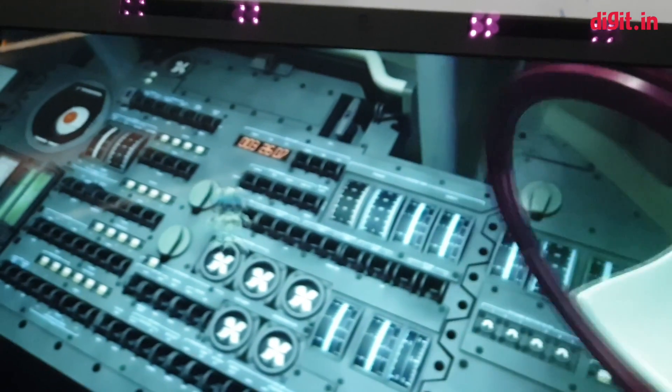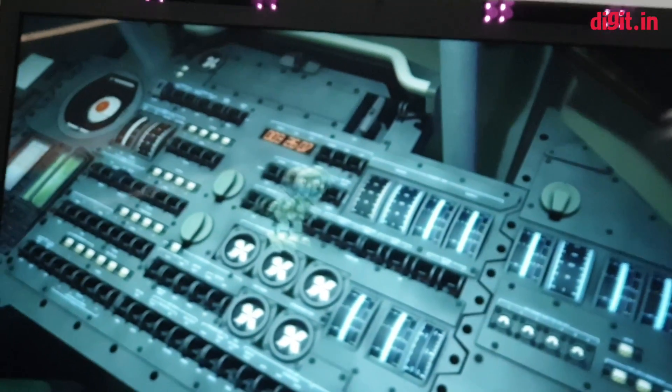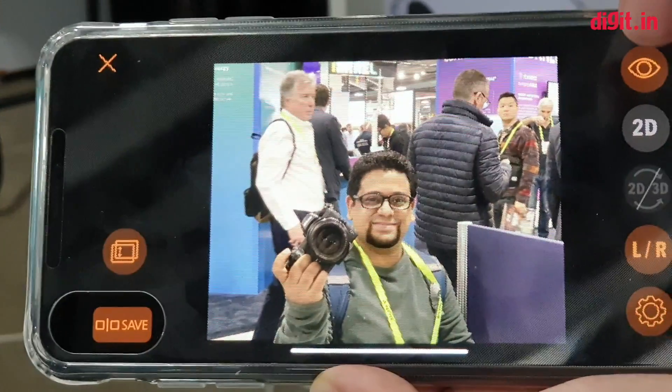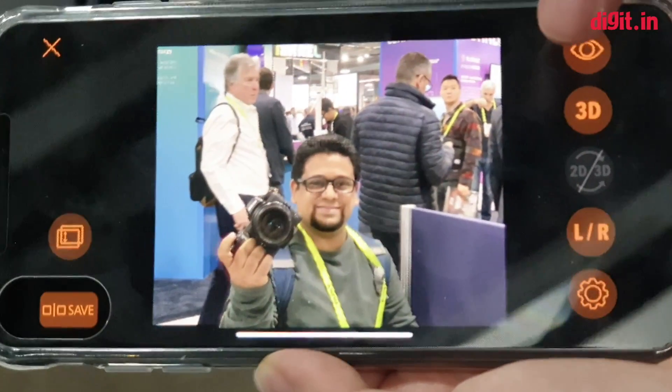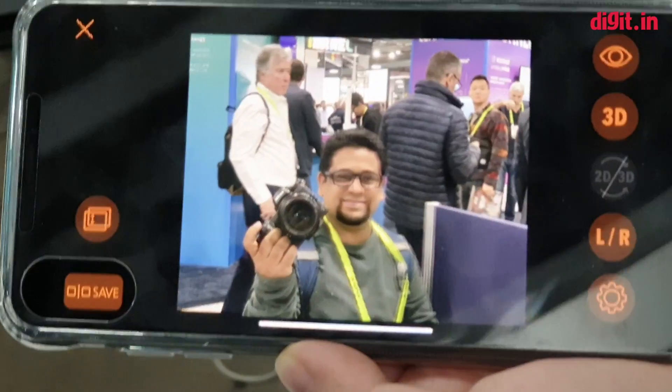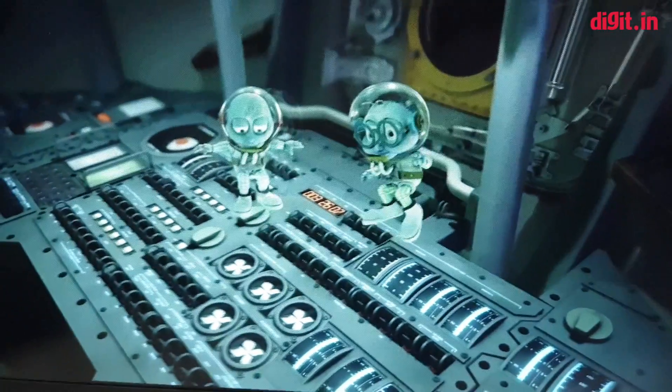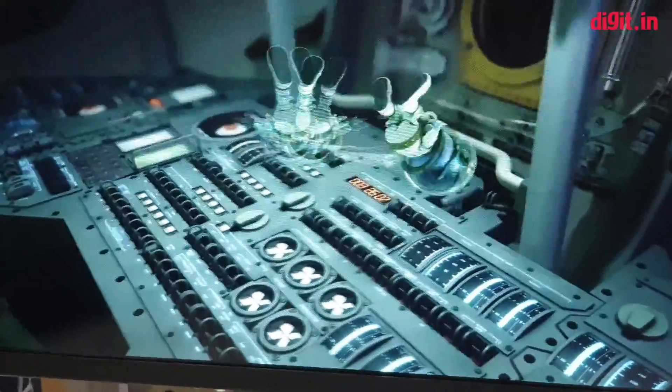Similarly, if you take a photo using their app, you can view that photo in 3D. So it's a pretty cool concept. Let me just show you the photo — there's me, photographed in 2D, and now in 3D. You can see the slight separation of the background, and it's just amazing. Hopefully this product will come to market soon, especially the monitor.